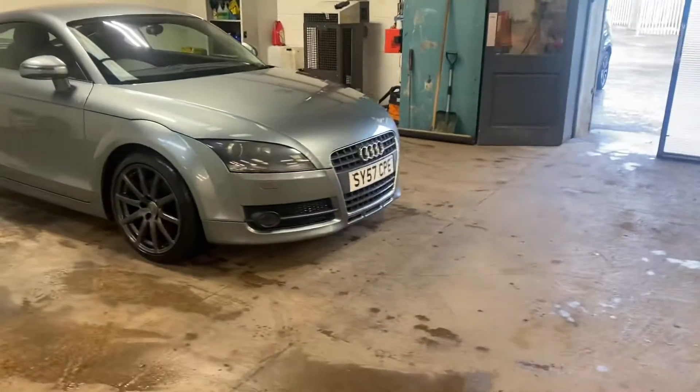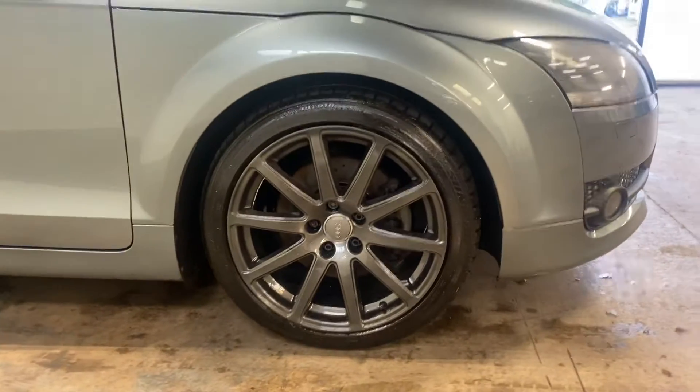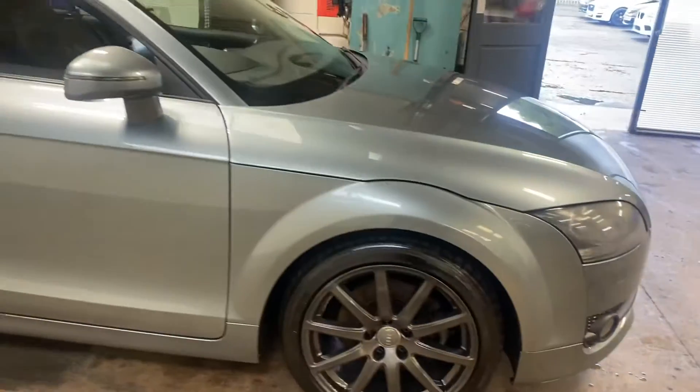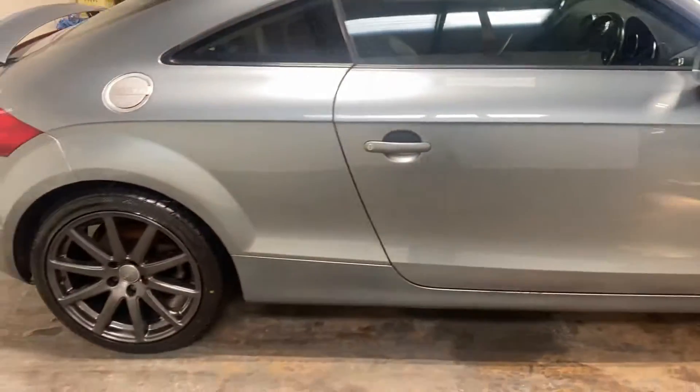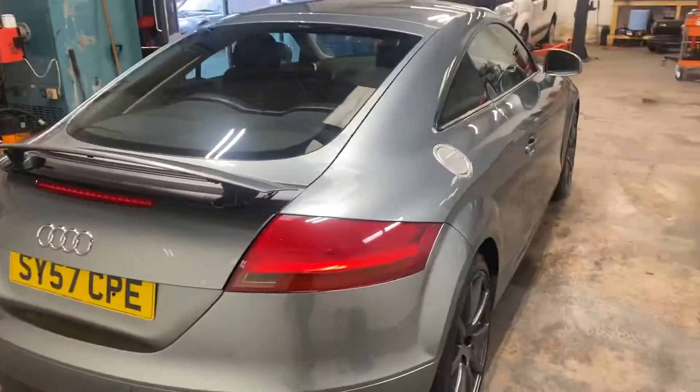Lovely wheels on it — they're the Audi grey, and there's not a mark on these wheels, just for the record. They're unmarked.